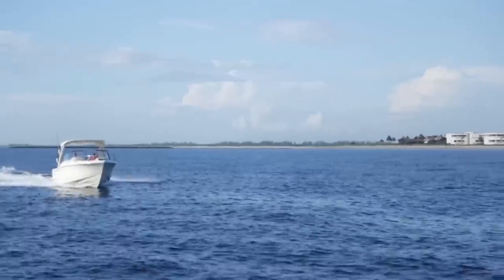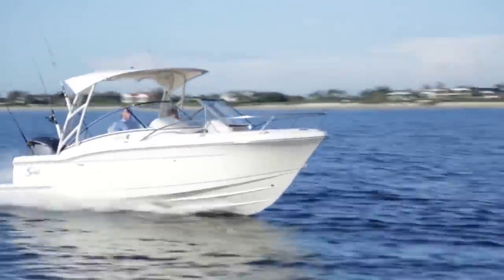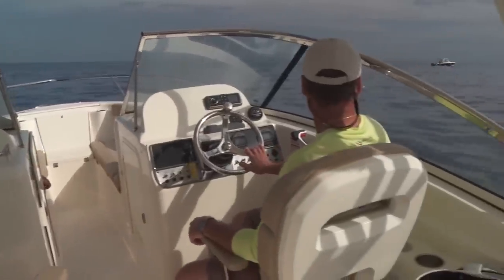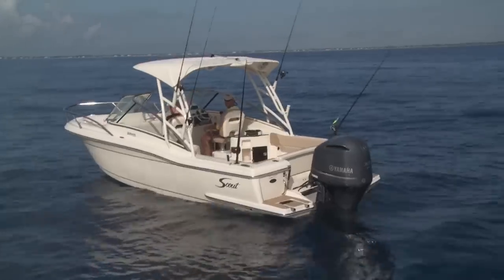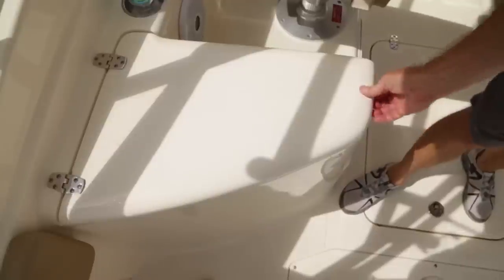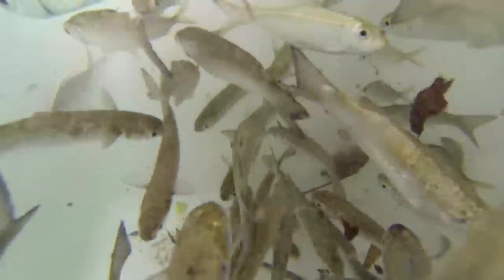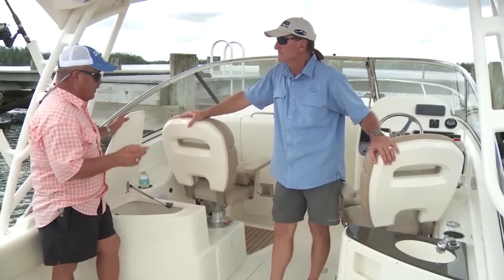It's just like leaning back against a rocket launcher at a center console. I like the balance of having people on each side — this is going to be your most comfortable place for your passenger. Let me show you this live well. The corners are all rounded, so your bait will swim in a continuous motion. It's a little further back, makes it ride a little better, and it's well-shaped.